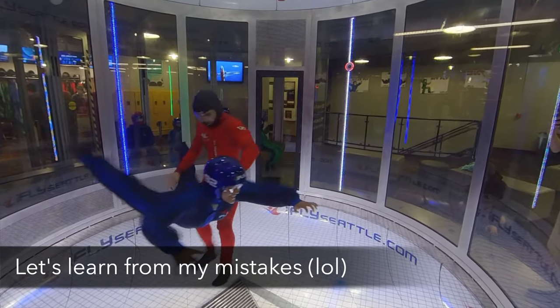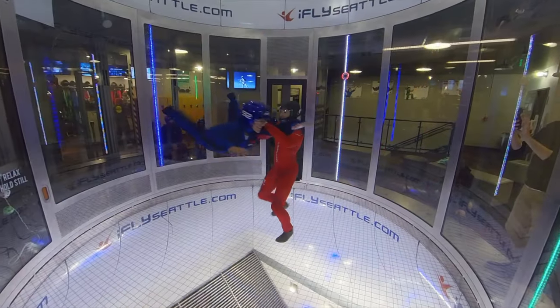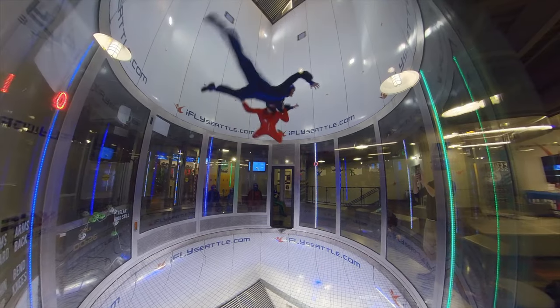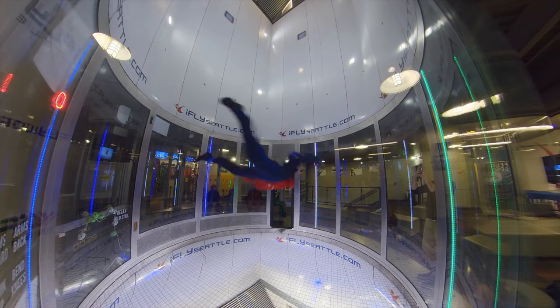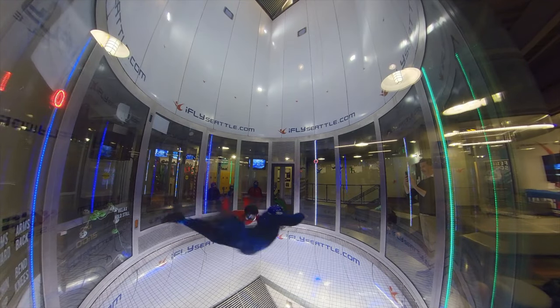How did I do today? Pretty well — but my body was arched too much, requiring more wind speed to stay up. To improve, I need to de-arch: cup the chest in slightly and push the shoulders forward, keeping the hips as the center point without bending the legs. You can also watch the replay on a delay screen right after you come back in — I was able to review my second flight to see what to correct for next time.